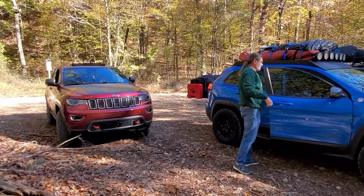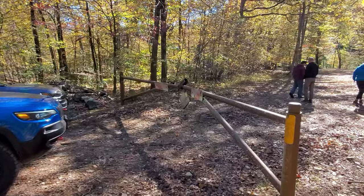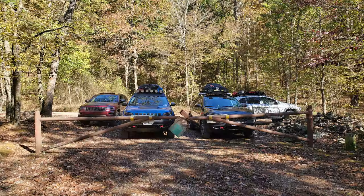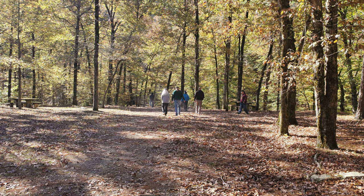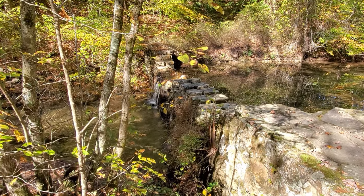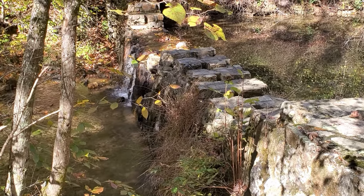We're at Bard Springs, gonna check out the spring just for a quick minute. Across from where we're at in the day use area is a small campground with Adirondack-type shelters in a remote mountain setting on a small scenic stream. It provides a good site for a base camp for hikers in the Caney Creek Wilderness, but storms during April 2020 caused damage to the campground and the day use area. The campground remains closed, but the day use area is open, including a restroom.